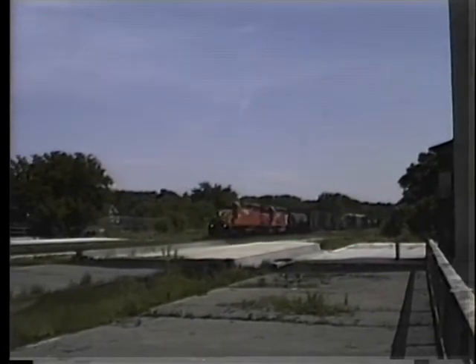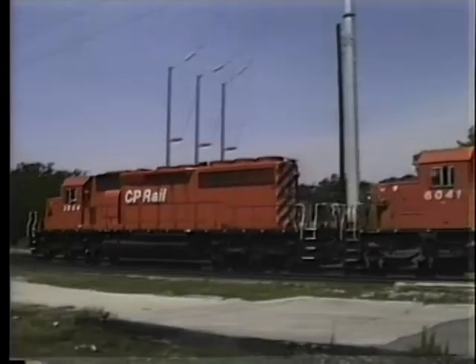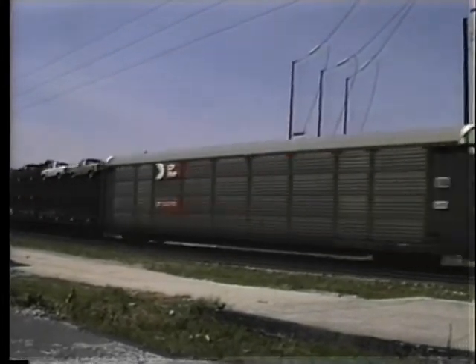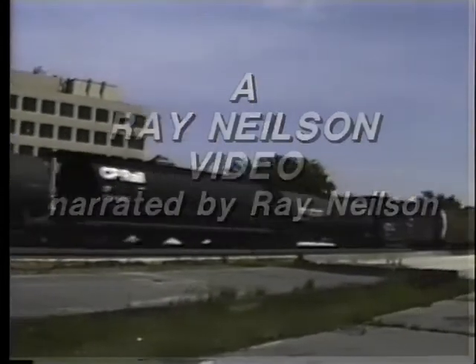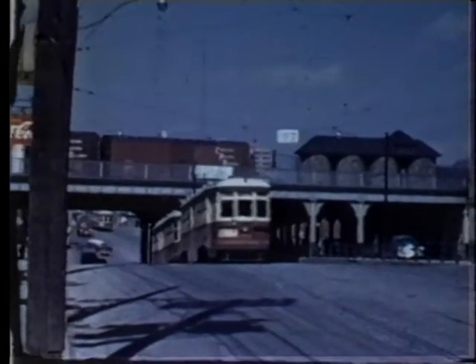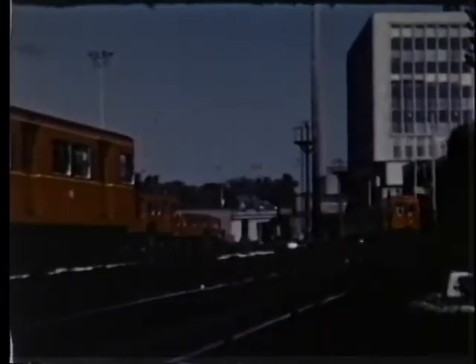You're probably wondering why this trolley video is opening with a diesel train. It was here, beside these abandoned passenger platforms at the historic North Toronto Station, that I discovered a historic milestone in the story of the Yonge Line. Let's go back to a time when the streetcar was king of the road, and the subway a promise for the future.